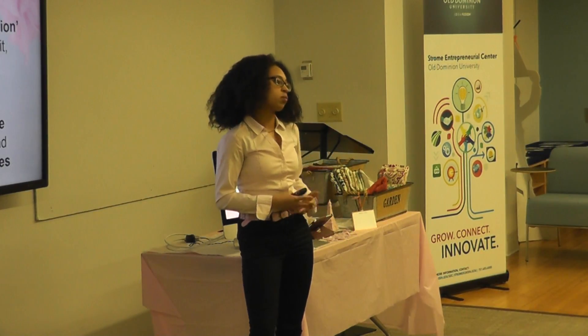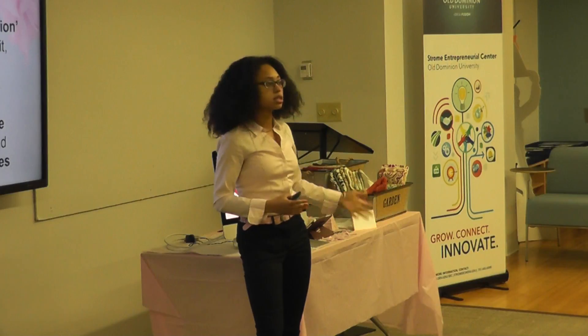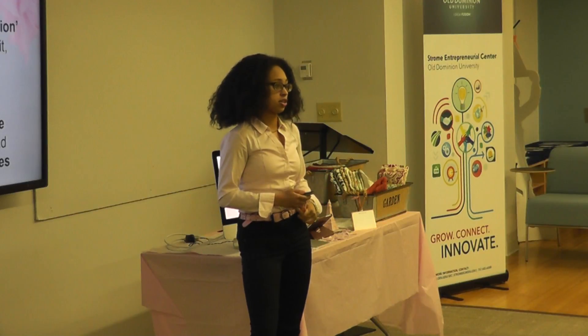Why, you ask? The culprit is fast fashion. It produces disposable, cheap, unethically made clothing that is just so easily tossed, so easily thrown away, because it's simply not made well. So are the accessories.